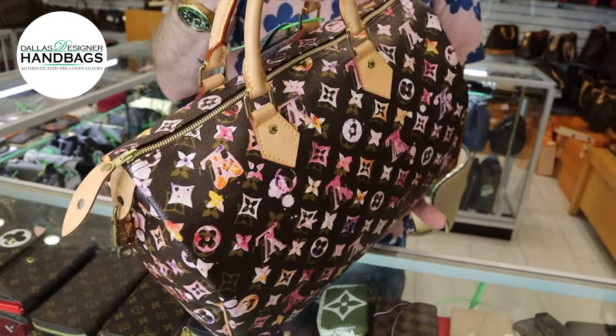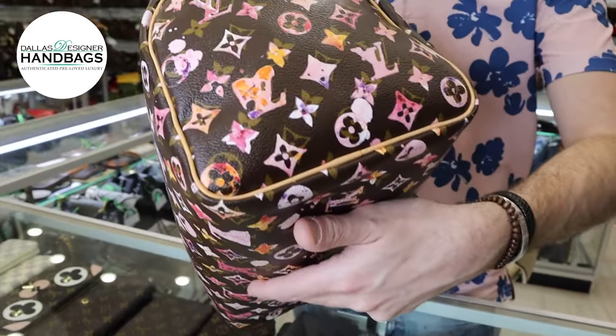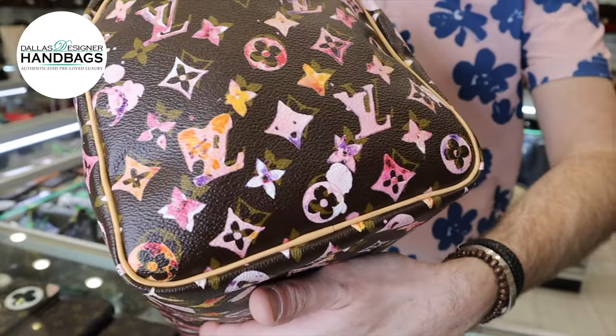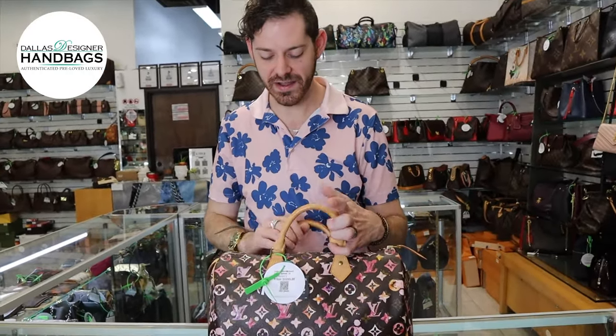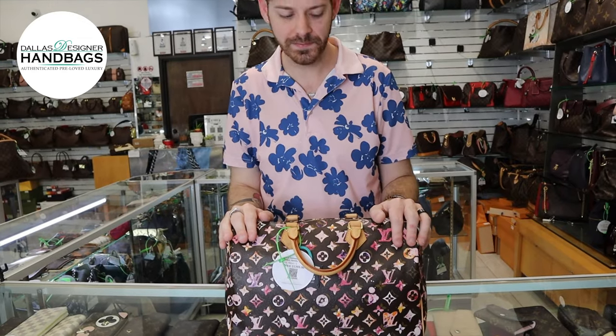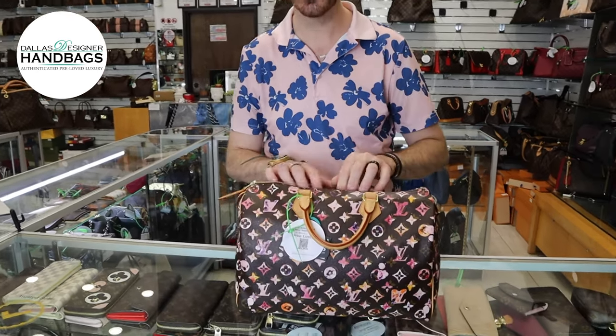This one is in great shape. The handles have had barely any wear to them, and there are no signs of corner wear. To me, this is a great size as well because it is a 35 — nice, big, and roomy. This one did come with a lock, and the zipper pull barely has any signs of wear and moves across very easily.